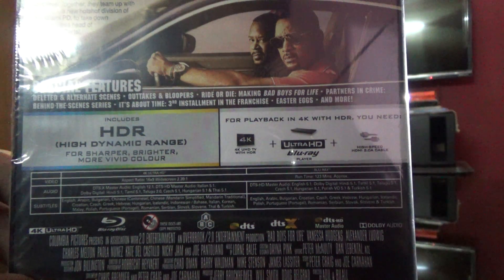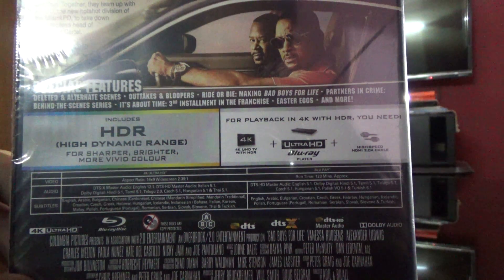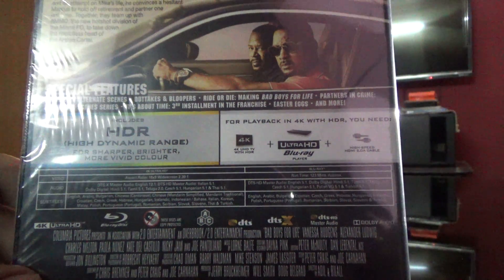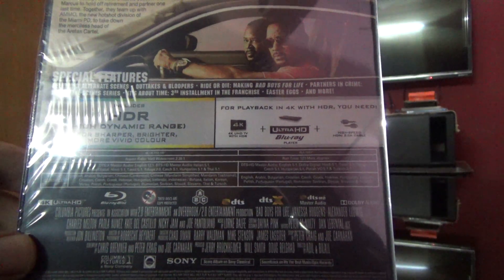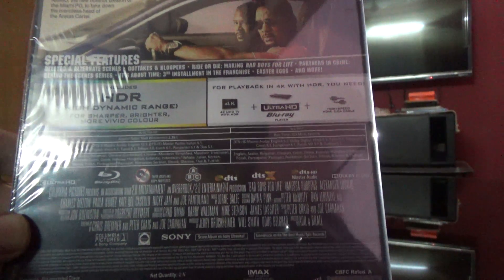Behind the scenes series, It's About Time, third installment in the franchise, Easter eggs and more. So we have got a lot of special features. This is an action comedy crime film. This is an Indian edition but imported from Austria.